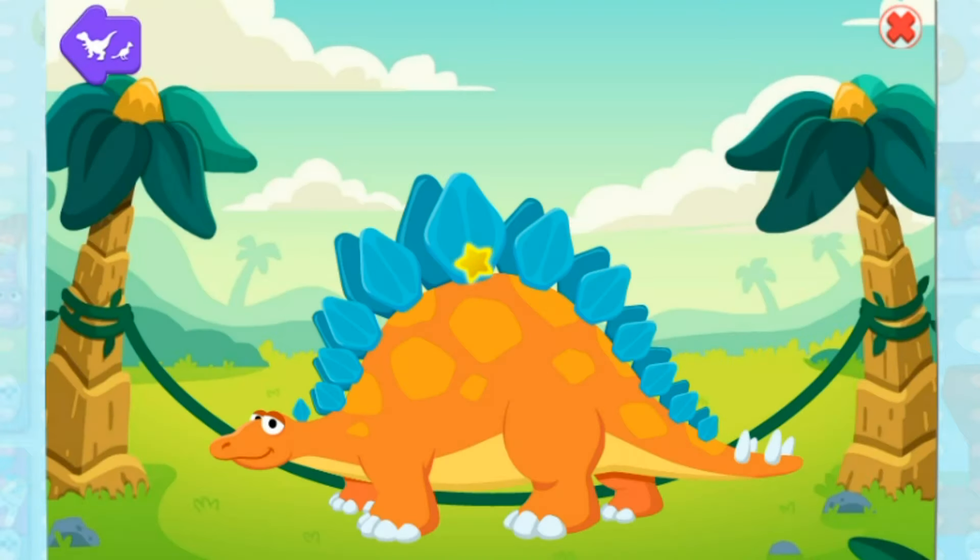Stegosaurus needs exercise, just like you and me. To turn the rope, click anywhere.